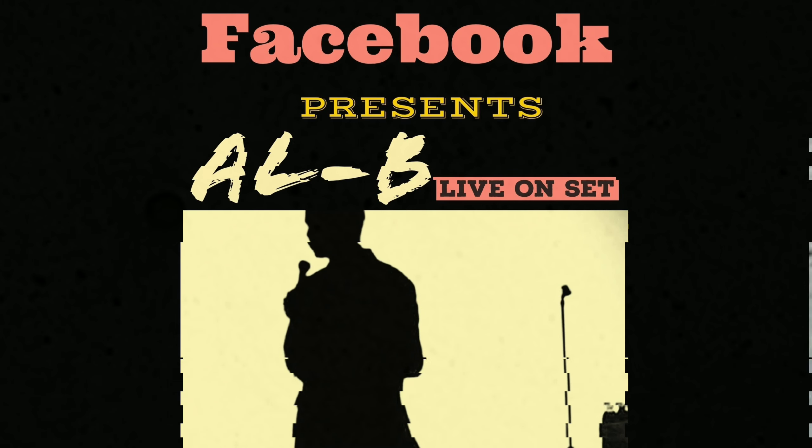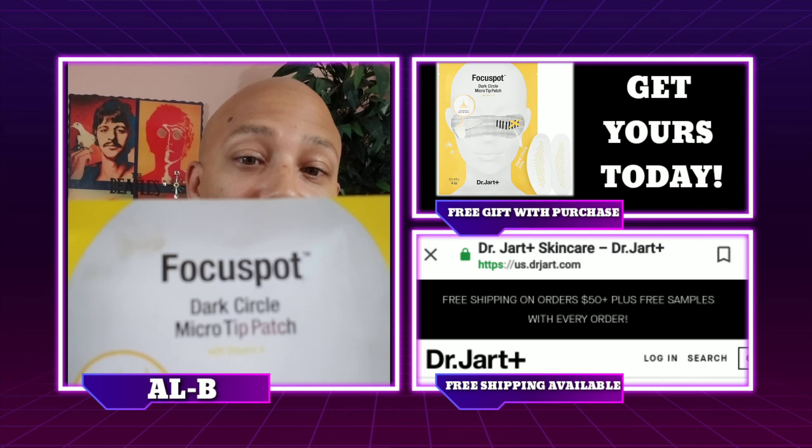Be sure to follow Albie Fuller on Facebook at facebook.com/albiefuller. Focus Spot Dark Circle Micro Tip patches from Dr. Jart.